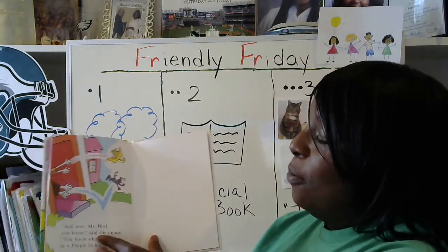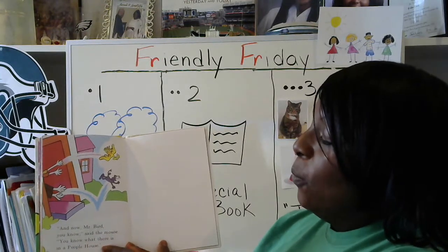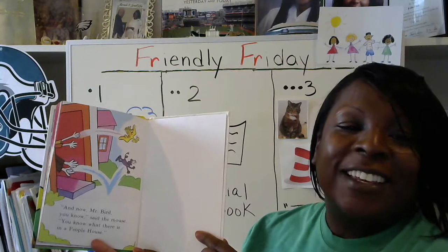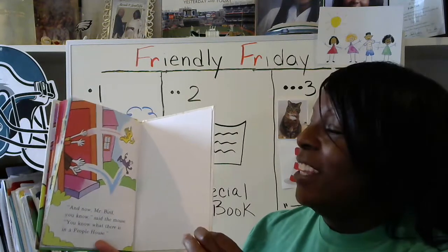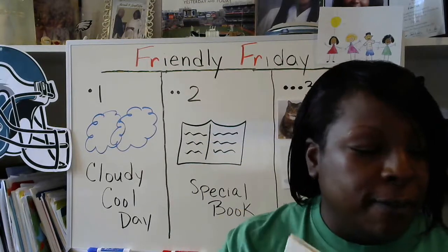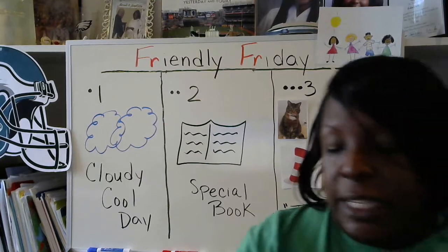And now, Mr. Bird, you know, said the mouse, you know what there is in a People's House. Thanks for listening to the story, boys and girls. And now we're going to do our last part of the message where we're going to do some rhyming together.